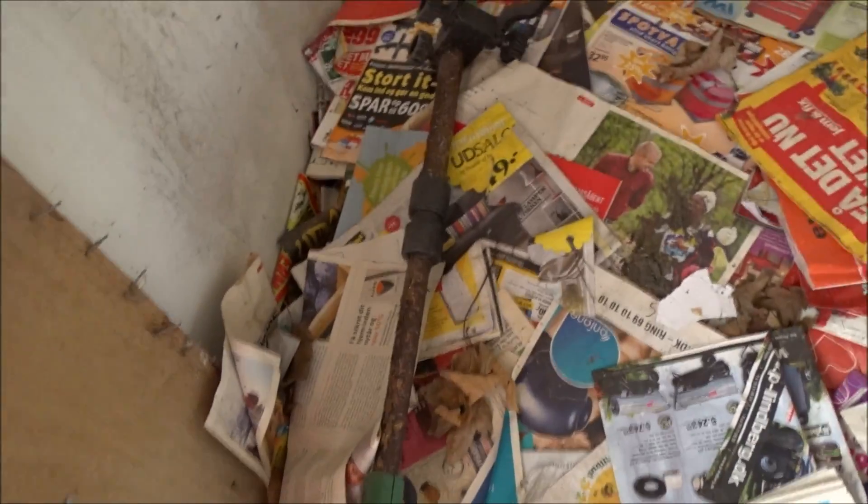There's so many newspapers here. Here's also some stuff for a garden. And here's a mountain of just newspapers.